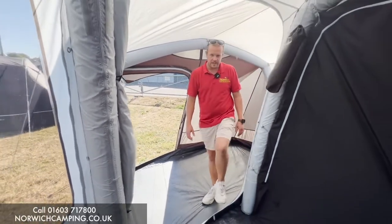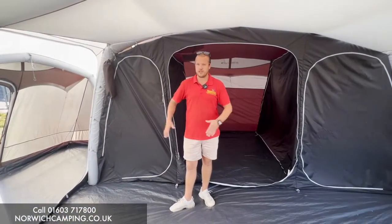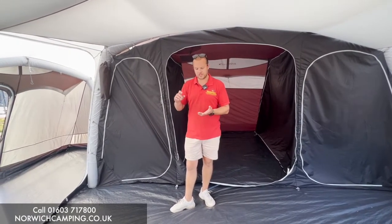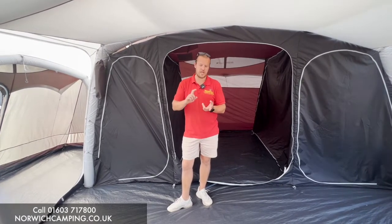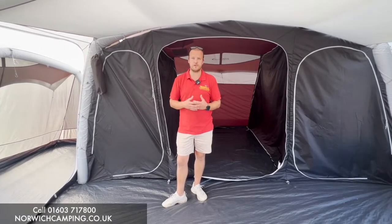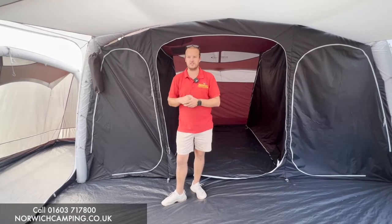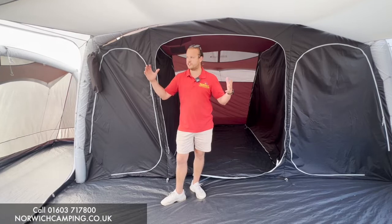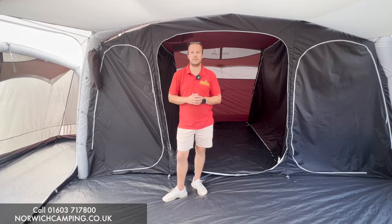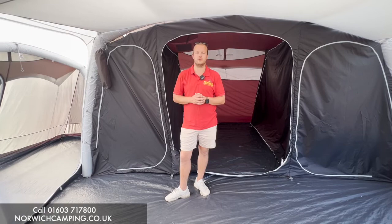This is the Airedale 7 SE. They also do the 9 SE, where the side extension is on both sides of the tent. They also offer it in poly cotton in a range called the Kalahari — the Kalahari 7 PC and 9 PC — with two extensions. So it's worth checking those out if you prefer poly cotton. Accessories include side extensions, front extensions, carpets, footprints, and lighting. Please get in touch, check out our website, give us a call, or come in store. Thanks for watching.